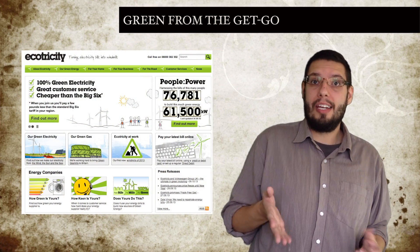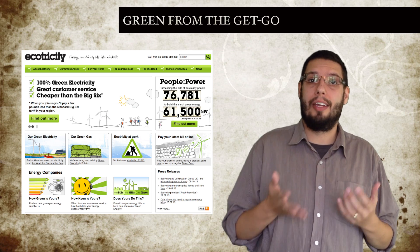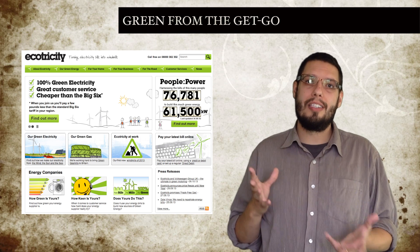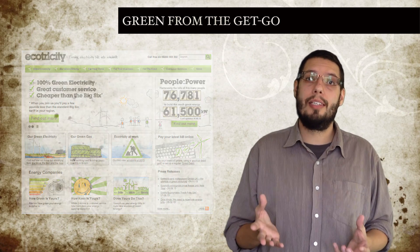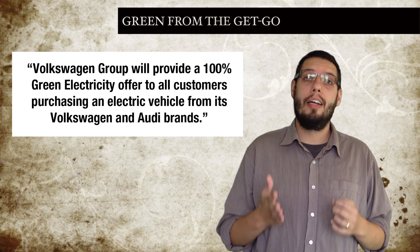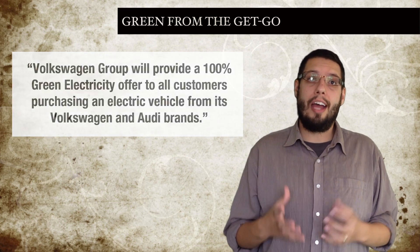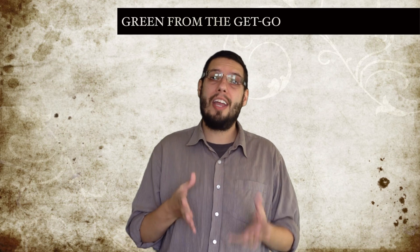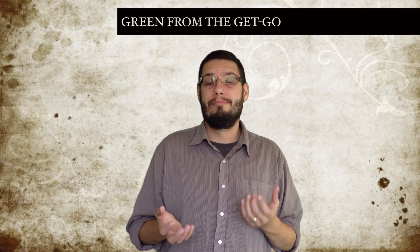Ecotricity, the self-proclaimed first green electric company in the UK, has joined forces with the Volkswagen Group to offer 100% renewable energy at home to anyone buying a VW or Audi plug-in vehicle. Ecotricity specialises in renewable energy, specifically wind power, their turbines being a common sight across the UK. They have now started offering a 100% renewable energy tariff to new customers, and this deal seems to link in with that. The Volkswagen Group press release says they will provide a 100% green electricity offer to all customers purchasing an electric vehicle from its Volkswagen and Audi brands — including the forthcoming E-Up, the E-Golf and the Audi e-tron. Specific details are not yet available, but we hope it would include favourable EV charging rates. Going forward, we wonder if Ecotricity will extend this to all EV owners, or just those driving a Volkswagen or Audi. We'll have to wait and see.